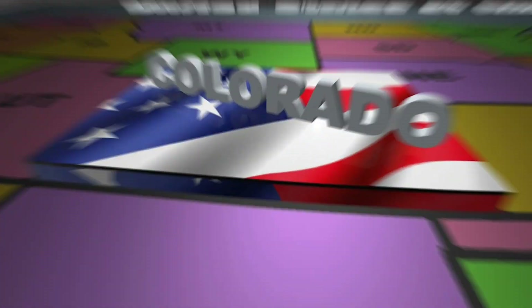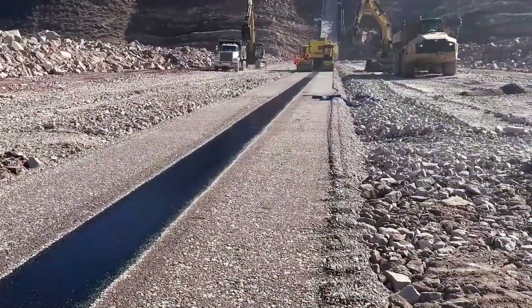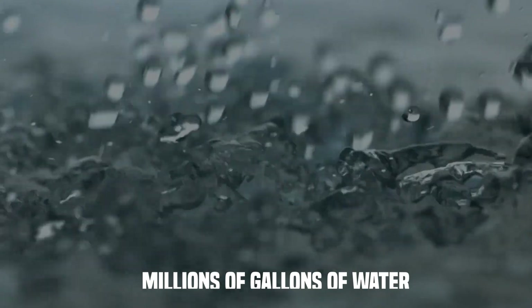Beneath the foothills of Colorado, a quiet valley is about to vanish. Soon, this entire stretch of land — thousands of acres of grass, rock, and winding dirt roads — will be gone, swallowed up by millions of gallons of water.